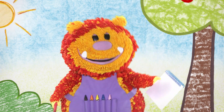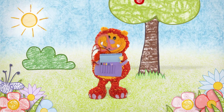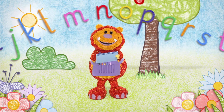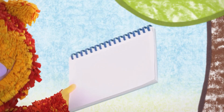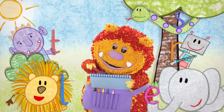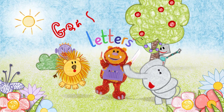My name is Squiglet, and have you met all of their letters in the alphabet? So grab your squiggle pads and squiggle sticks, and write them all with me. It's fun when you get squiggling. Letters!